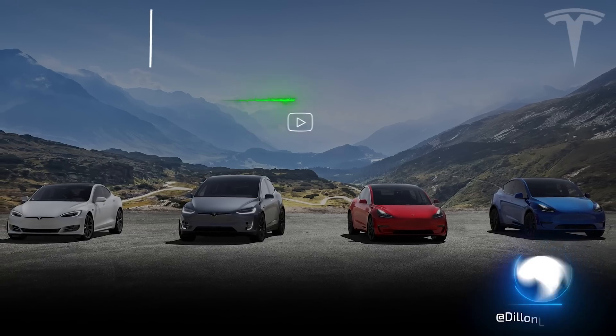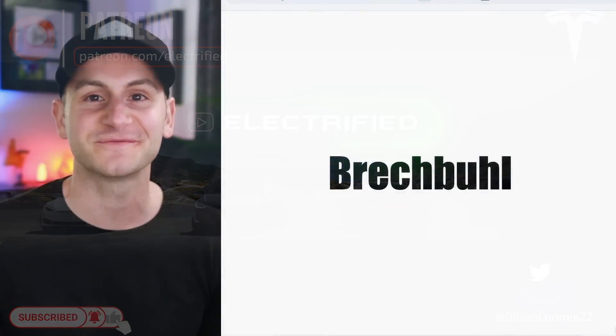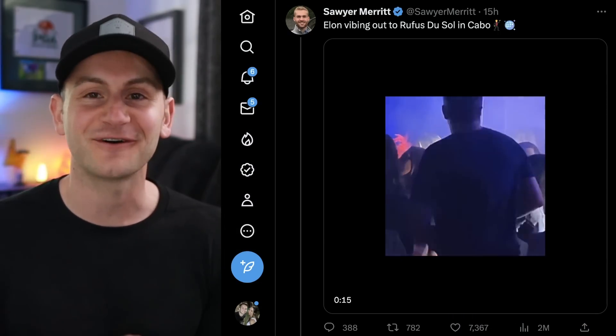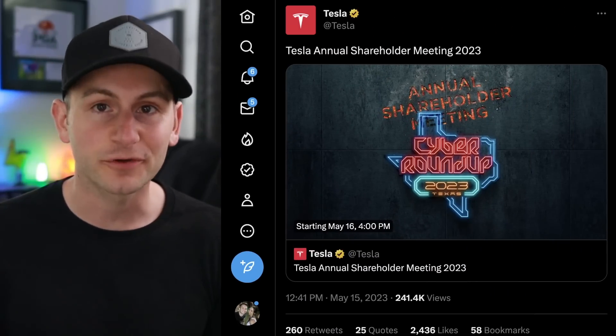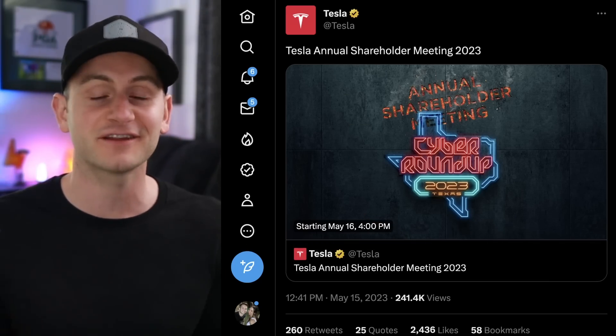Welcome to Electrified, your host Dylan Loomis. Quick shout out to my newest patron Breck Buell — thank you for choosing to support the channel. This has to be the best video footage that we will get all year. Don't forget Tesla's annual shareholder meeting will be held tomorrow, Tuesday, starting at 4 p.m. Eastern time, so everybody travel safe.